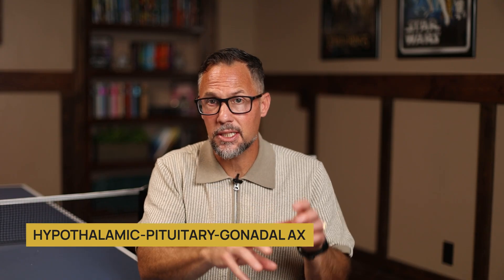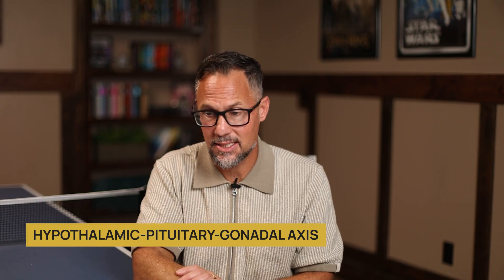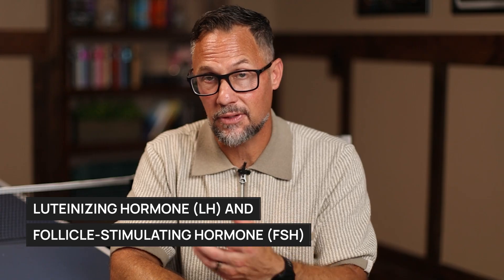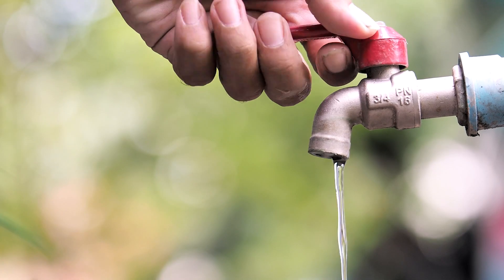Let's jump into some of the side effects. One of the things that enclomiphene does is it stimulates the HPG axis — the hypothalamic pituitary gonadal axis. When that axis is healthy, you'll have healthy LH and FSH levels, or luteinizing and follicular stimulating hormone pathways, and that will increase your natural testosterone. It's like turning on a faucet — LH and FSH turn on the faucet so your body can start making more testosterone.